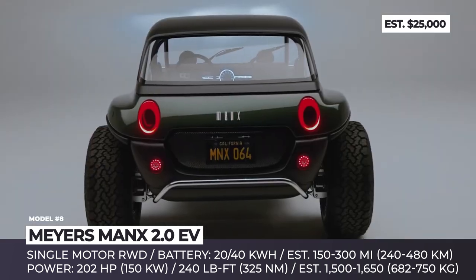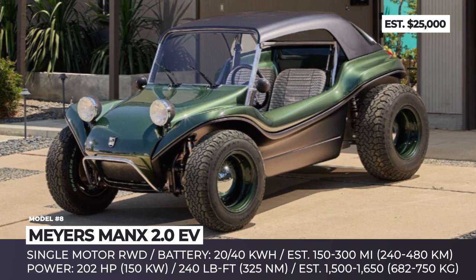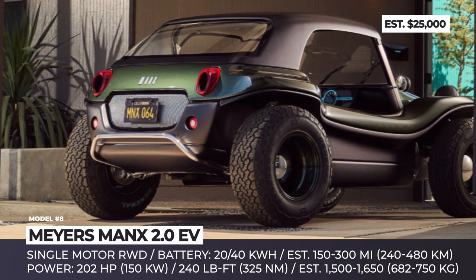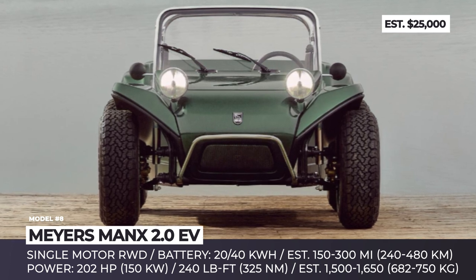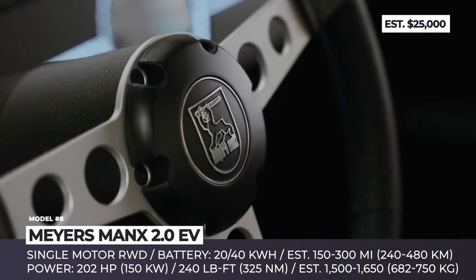These battery packs store around 150 or 300 miles of range and power a motor producing 202 horsepower, with zero-to-60 acceleration of 4.5 seconds. The Meyers Manx 2.0 EV rides on knobby tires and has an independent suspension with a trailing arm up front and a multi-link in the rear.